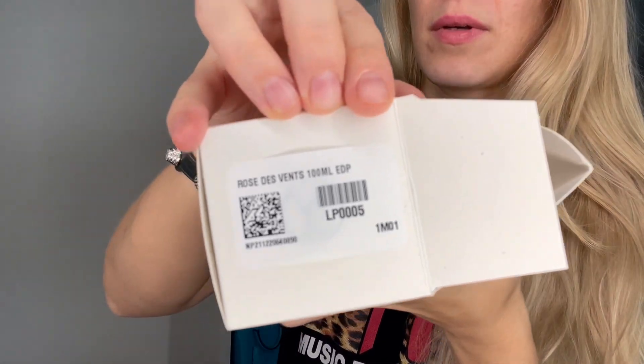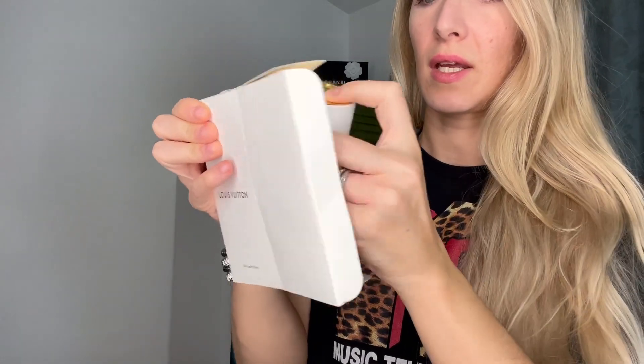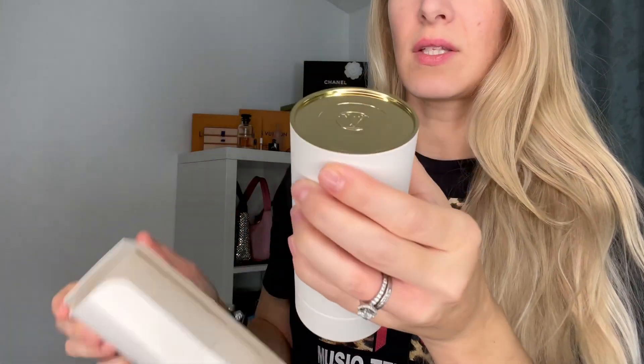It is the Louis Vuitton Rose Devant. Let's open it up together. Here is the code — it comes packaged like this. Let's take that out. It has a very nice look to it. It has this incredible — oh, you can see me in there. That is creepy and I love it.